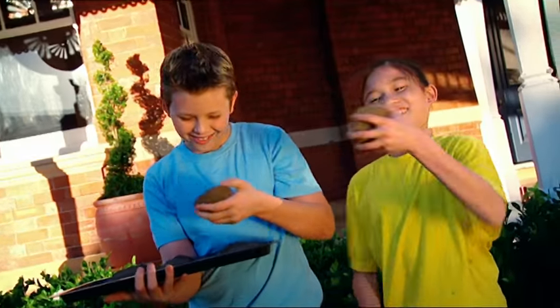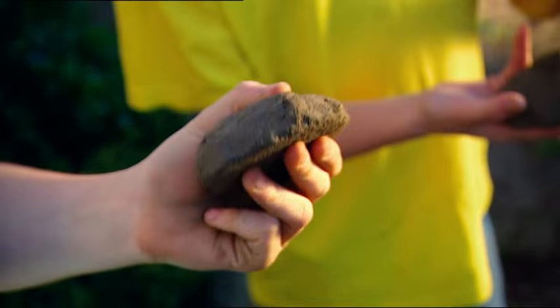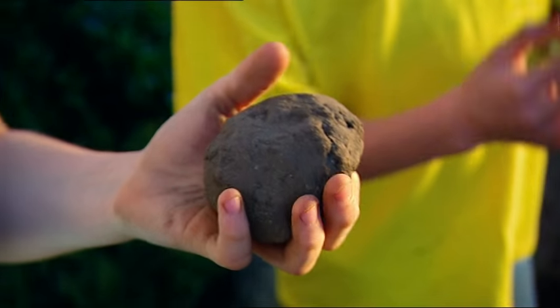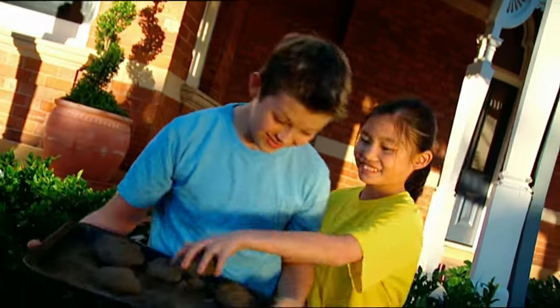Hey, check this out. Our moist mud pies are baked into hard dry cakes. It must be because they've been out in the hot sun. These things have given me a great idea. Let's build a mini mud brick house.